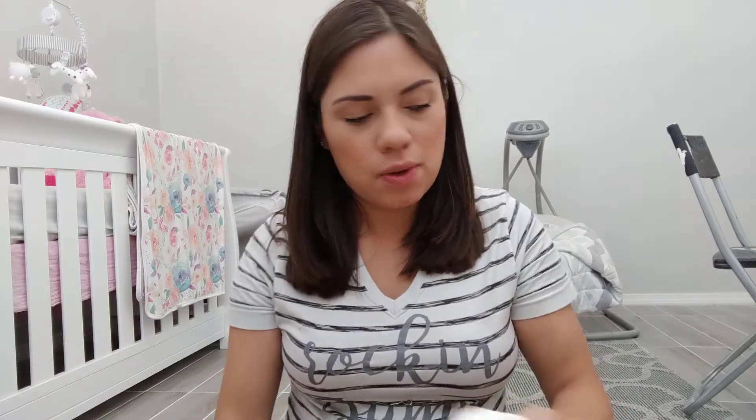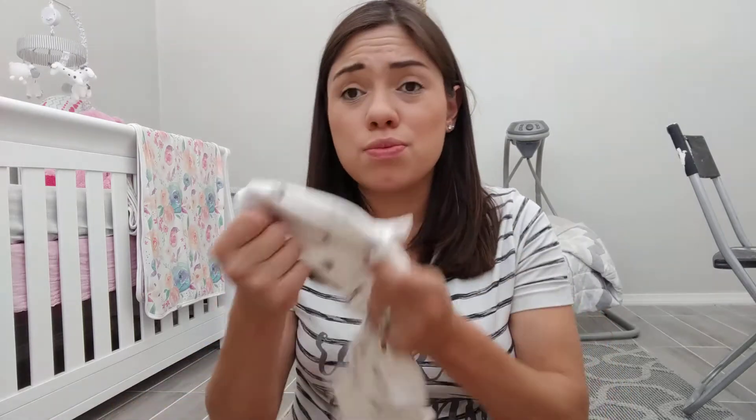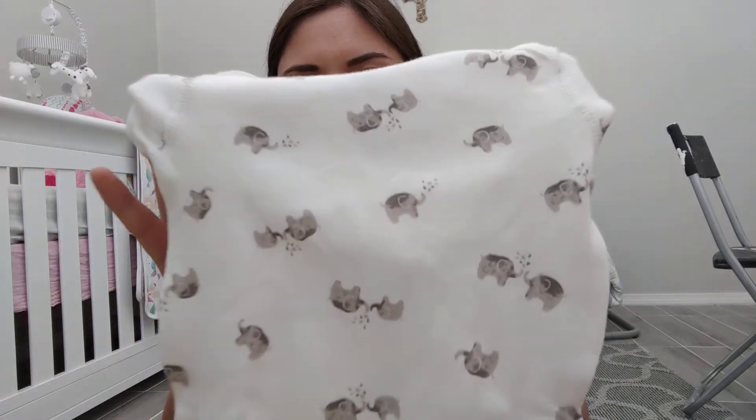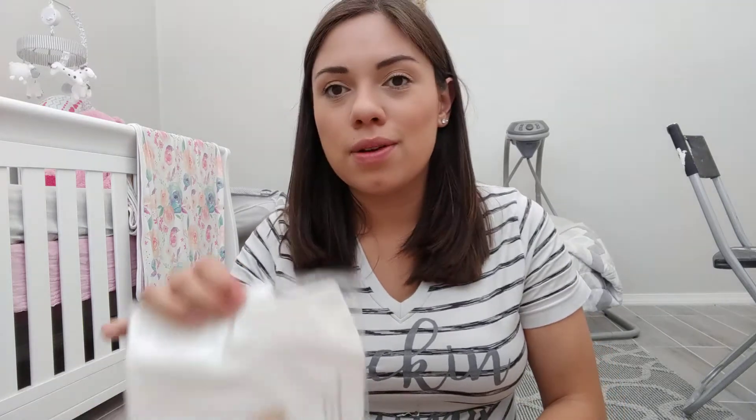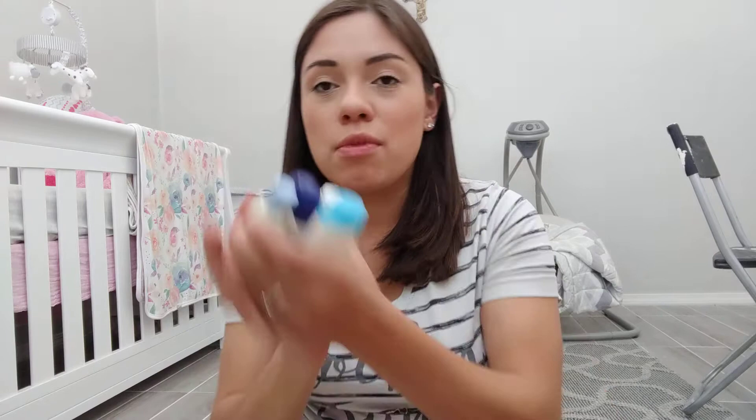It came with a onesie in a box — the brand is Moon and Back, an organic cotton short sleeve bodysuit in three to six month. It's really soft and has gray and white elephants, just a cute little onesie. It also came with another onesie by the brand Burt's Bees, white as well in three to six month — really nice to pair with pants or whatever.